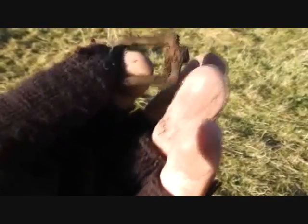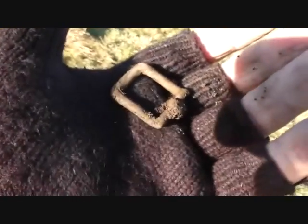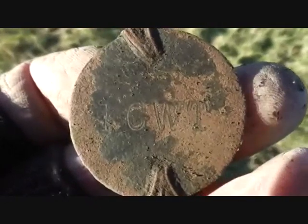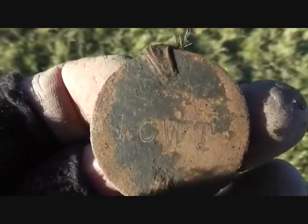I didn't find Cromwellian finds but I did find a button — could be Cromwellian. So I'm searching very carefully to see if there's any hammered in here. Super little buckle! I've just come up on a bit of the hill I haven't been to before, so it just shows you — if you haven't been there, there's stuff waiting. I thought I had a coin, turned it over and it read '100 weight' — so it's off a hundred-weight bag.